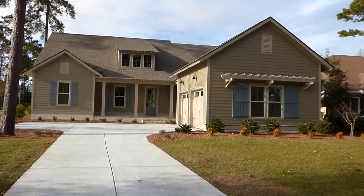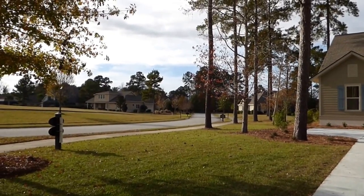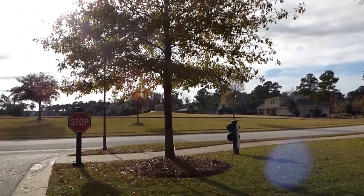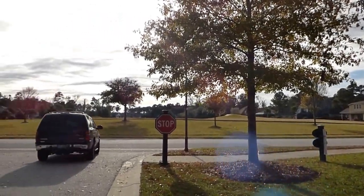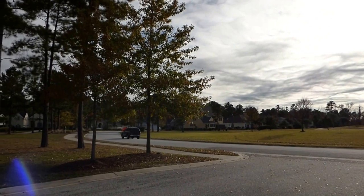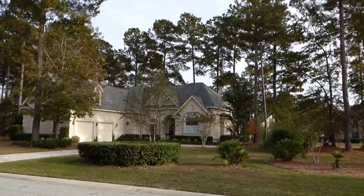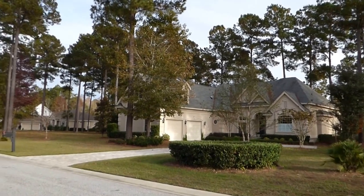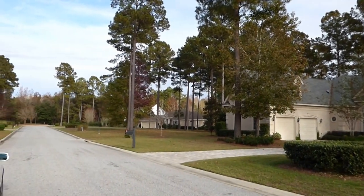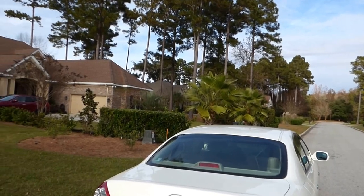If you're not familiar with Hampton Hall, this is a Tom Fazio golf course community that has optional private golf. Many of you don't want the really high annual HOA fees that come along with private golf. You want to have the option of paying those fees and at the same time have very high quality recreational amenities, which Hampton Hall has. It's a very popular custom home community here on Buckwalter Parkway in Bluffton.